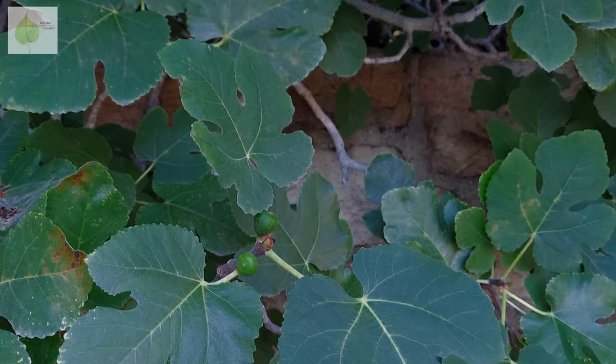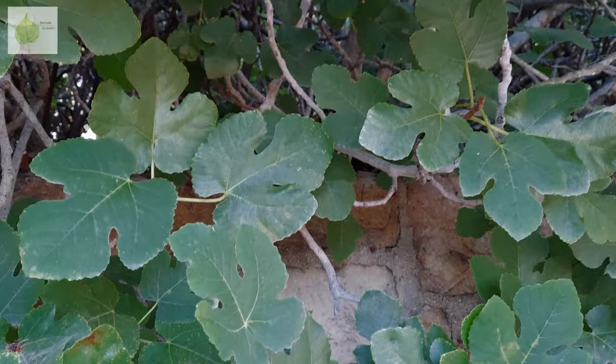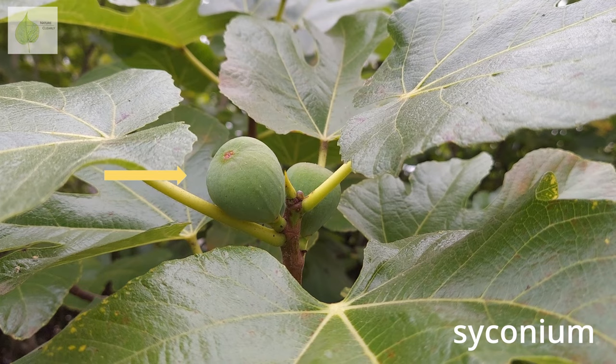It's quite a fascinating story. But first, let me ask you a question: have you ever seen a fig flower? You probably haven't, because they're hiding inside of a fig. What we would call a fig fruit is in fact a syconium — an inflorescence consisting of many individual flowers.